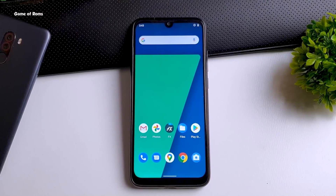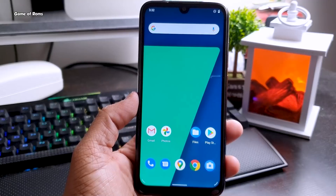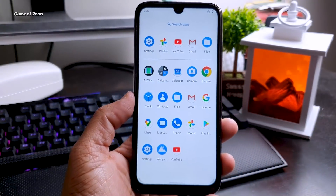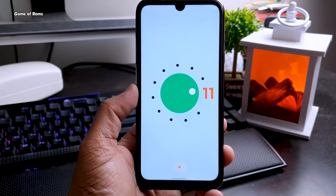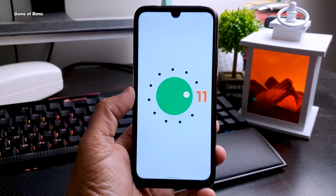Finally we have Pixel 5 OS experience on a custom ROM. You can install this ROM called Arrow OS and have the same experience that Pixel 5 users have without actually buying a Pixel phone.